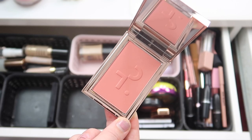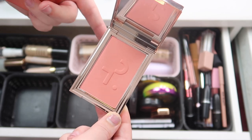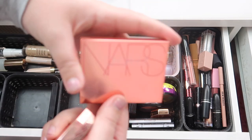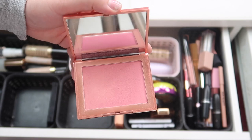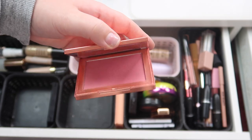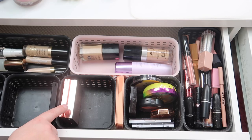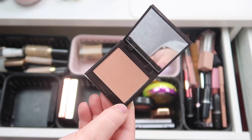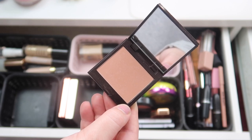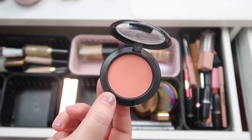I have a couple of blushes in here. I have this Patrick Ta blush in the shade She's Passionate — I only used this once and it's a gorgeous color, so I'm actually going to keep this in the drawer. Then I have the NARS Orgasm blush, which is absolutely stunning and one of my favorites. I think I'll put it back — actually I don't know if I used the NARS one this rotation, so I'm gonna keep it in here. This is the Laura Mercier blush in the shade Fresco — a gorgeous nude natural blush. I did get a ton of use out of it though, so I am going to put this back in my collection.